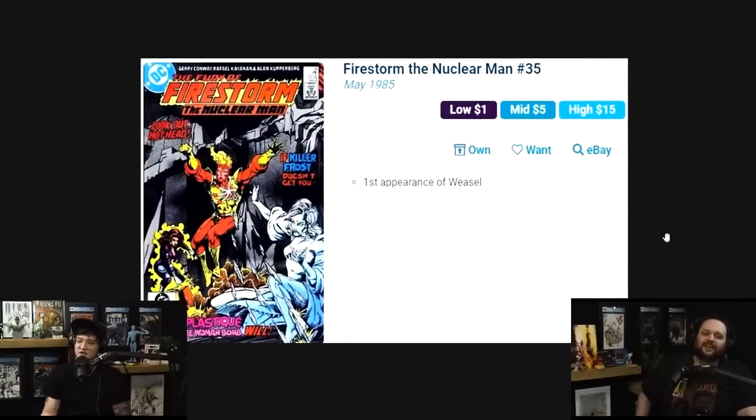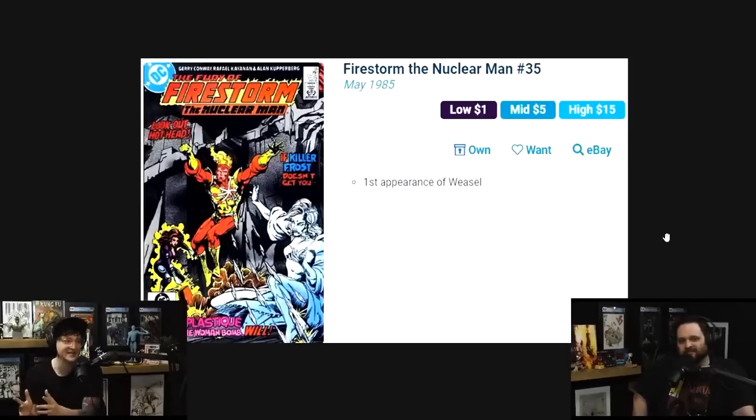Firestorm the Nuclear Man number 35 — first appearance of Weasel. Sometimes runs have one, two, or maybe three key books. But I'm talking about a run with like 60 comics where there are multiple keys. Go on Key Collector — you can find these books.